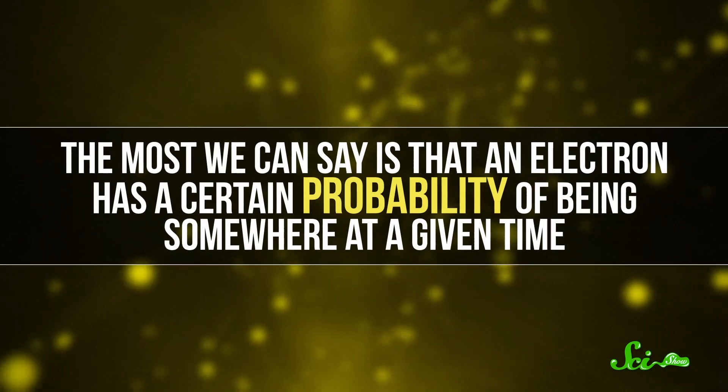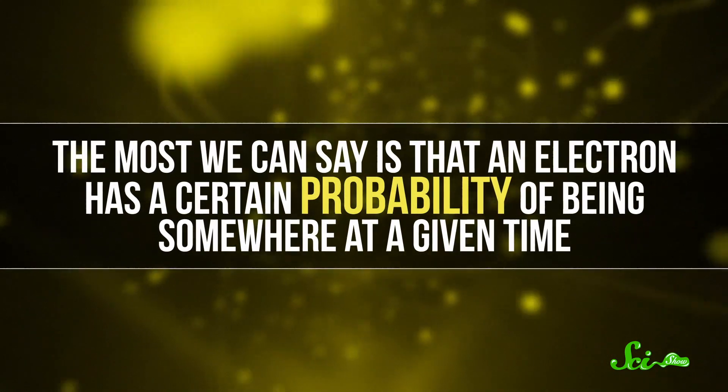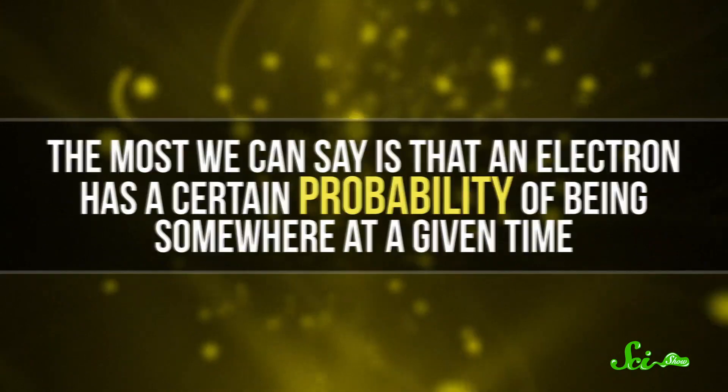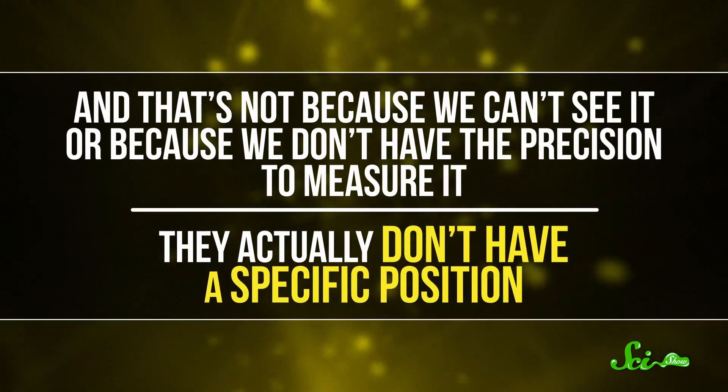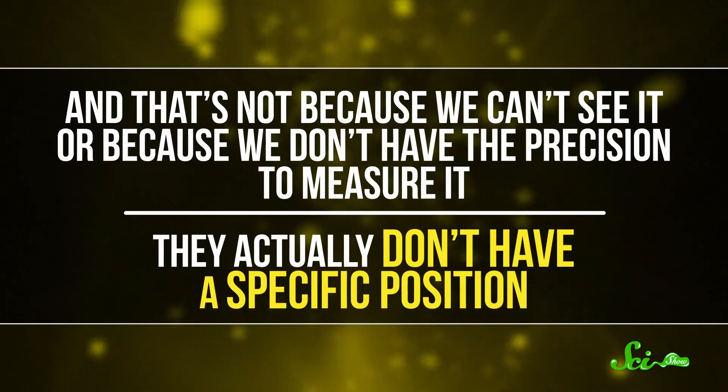The thing is, those electrons don't follow nice, neat orbits. And stick with me here: they truly don't exist in a physical place at all. The most we can say is that an electron has a certain probability of being somewhere at a given time. And that's not because we can't see it, or because we don't have the precision to measure it. They actually don't have a specific position. In fact, there's even some probability of electrons jumping from one location to another, and that jump is called quantum tunneling.